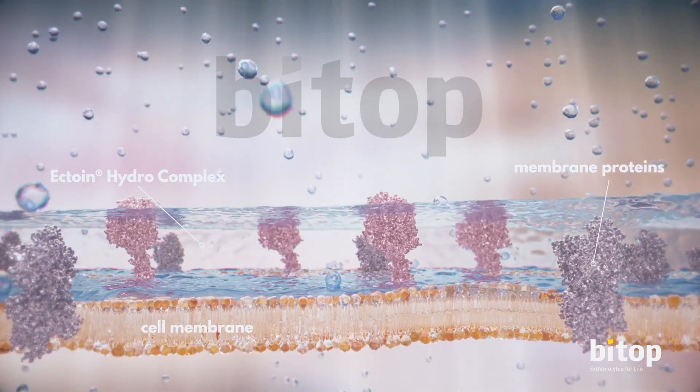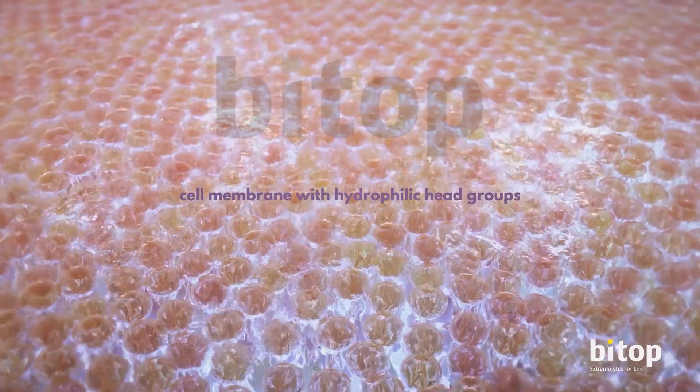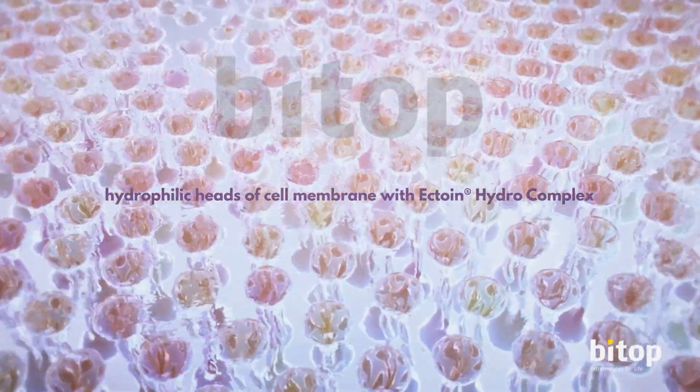This creates a beneficial environment for the cell and everything that surrounds it. Ectoin hydrocomplexes push between the hydrophilic heads of the cell membrane, making it more fluid and increasing hydration.